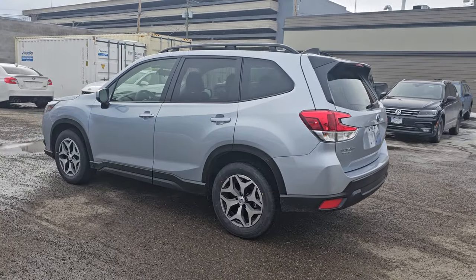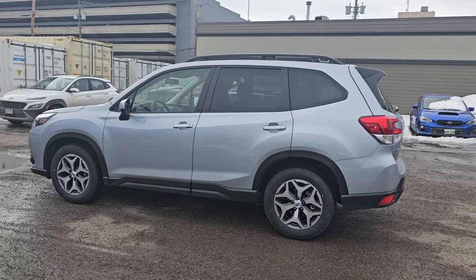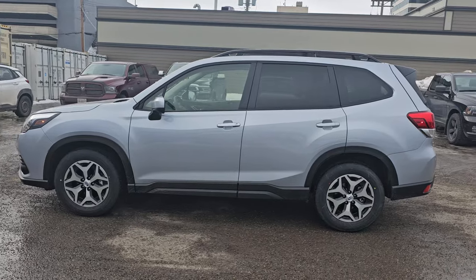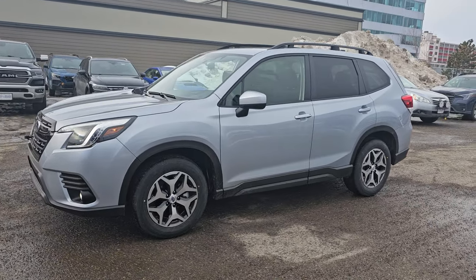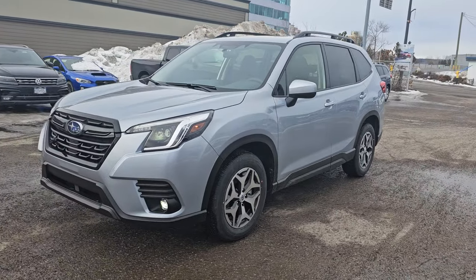So that is a quick look at the 2024 Subaru Forester 2-ring in the Ice Silver Metallic. Stock number 24FR9717 — you can find it down here at the corner of 1st and Victoria, Subaru of Prince George.